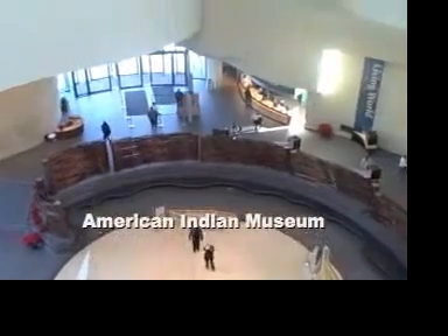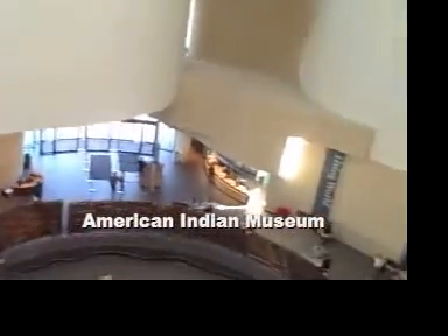We're inside the Museum of the American Indian — this is the center. We're up on the fourth floor, and there are lots of exhibits.